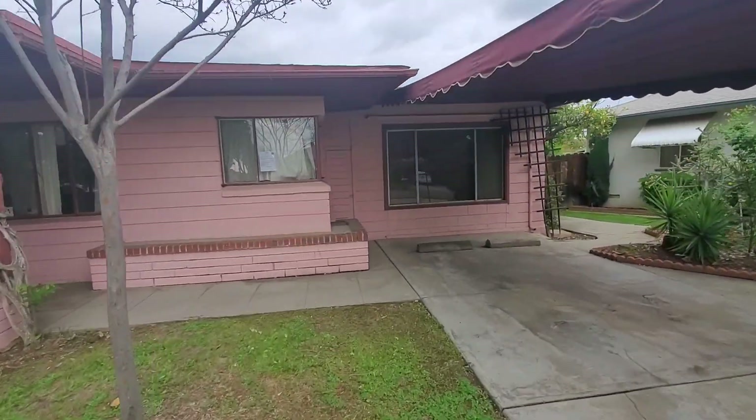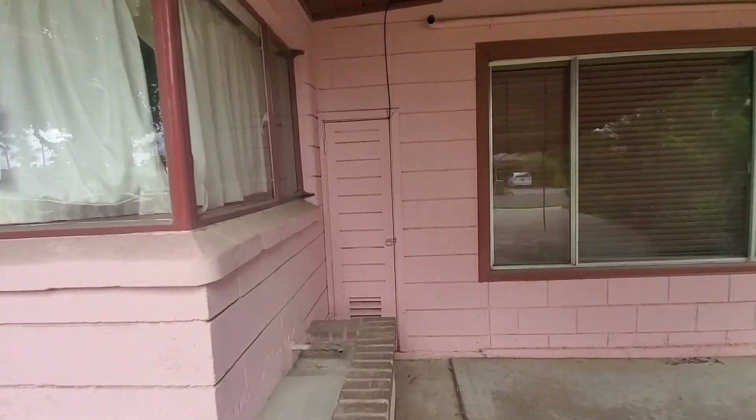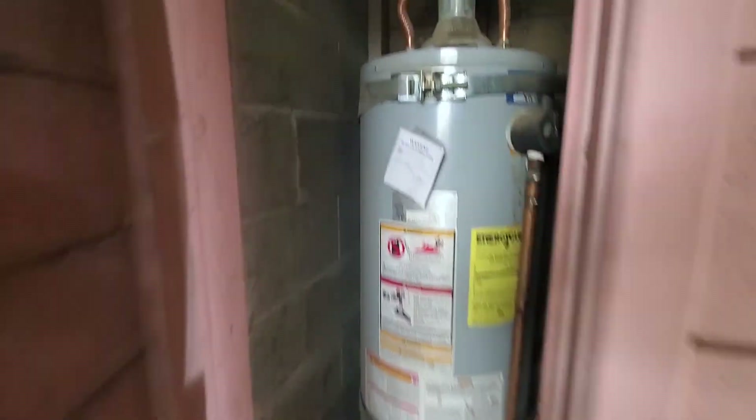First water heater is located right here in the front. First water heater, gas, double strapped. They marked it that — not to use the plumbing system.